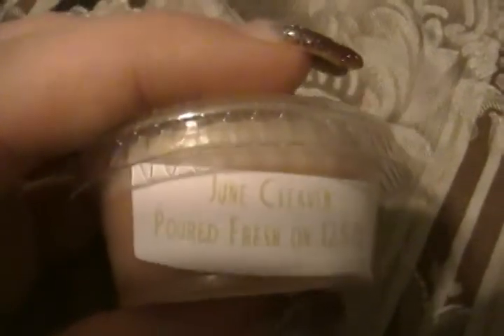I got scent shots, and these are my scent shots. This one is June Cleaver. This is a bakery scent. I don't know if you can see how pretty these are — it's got a little shininess to it.